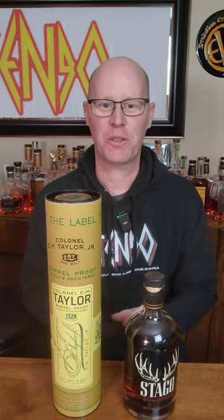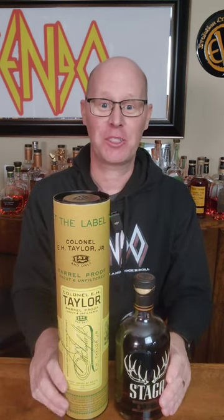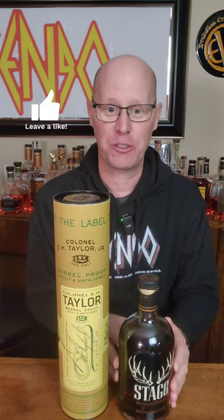Welcome back to another daily 60-second short review and another episode of You Can Only Buy One. Today we've got some heavy hitters — sometimes you see these on the upper shelves in the glass case. We've got the E.H. Taylor Barrel Proof and the Stag, or Stag Junior.